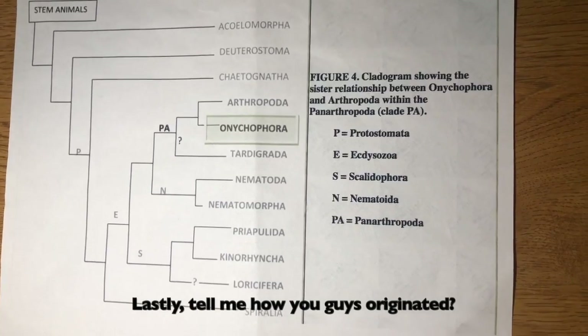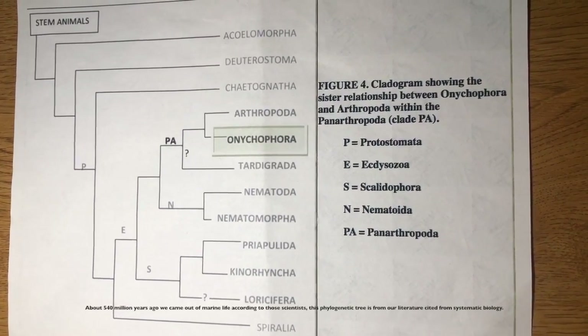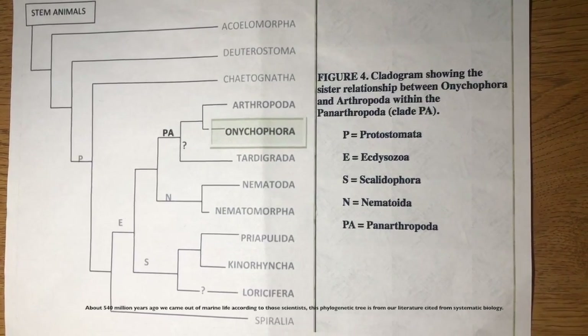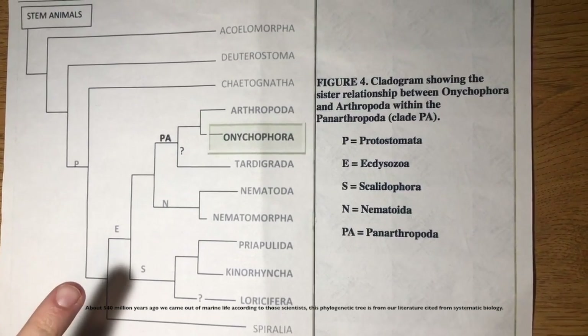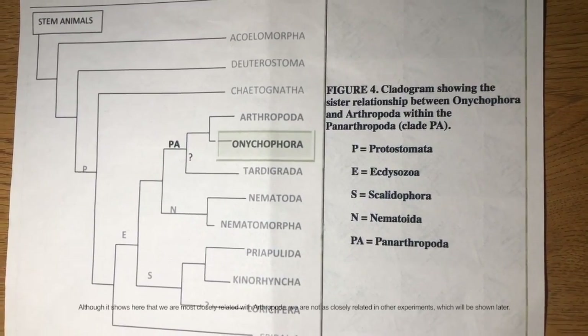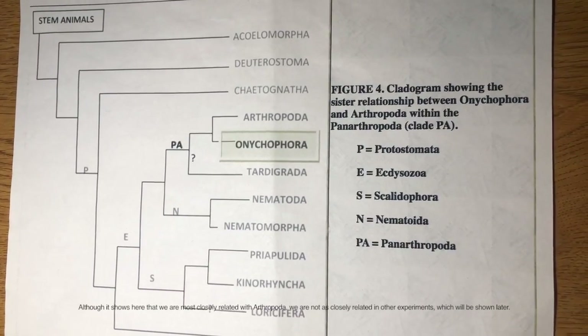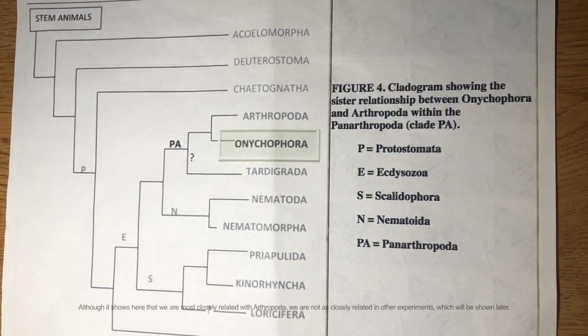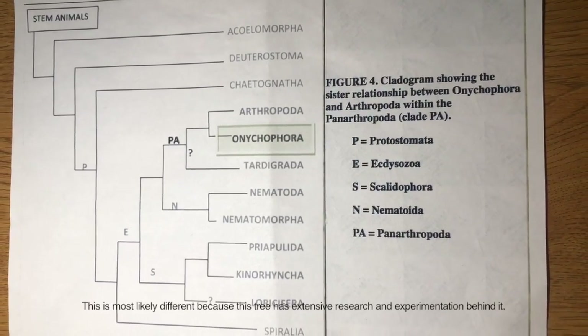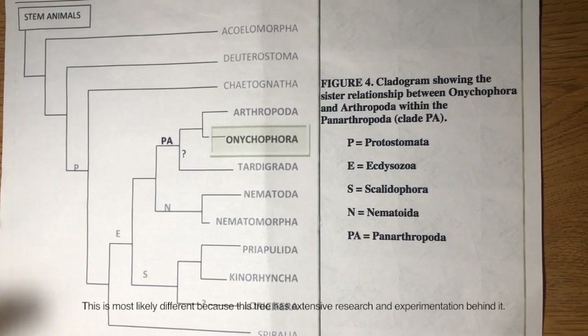Lastly, tell me about how you guys originated. About 540 million years ago we came out of marine life, according to scientists. This phylogenetic tree is from our literature cited from Systematic Biology. Although it shows here that we are most closely related to Arthropoda, we are not as closely related in other experiments, which will be shown later. This is most likely different because this tree has extensive research and experimentation behind it.